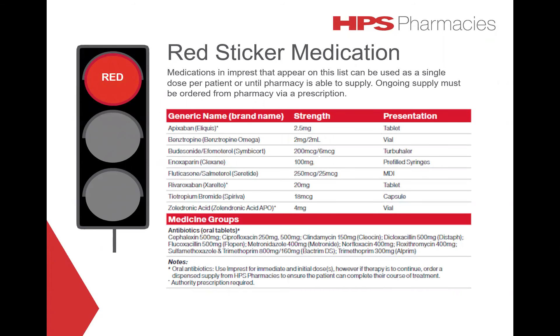Each impressed location will have impressed lists tailored to the clinical specialty of the area. Posters that are specific to your impressed location will be prominently displayed, so there is no need to memorize the full list. Shelf talkers will also be installed to ensure easy identification of red and amber medicines.